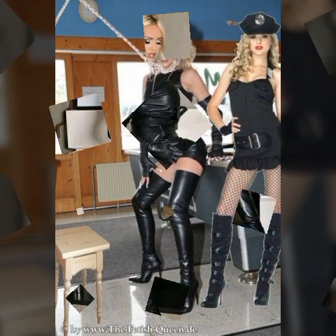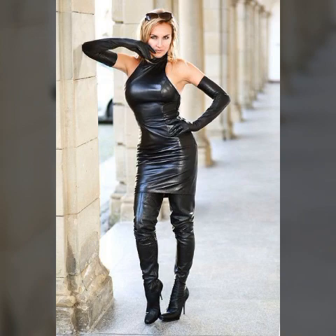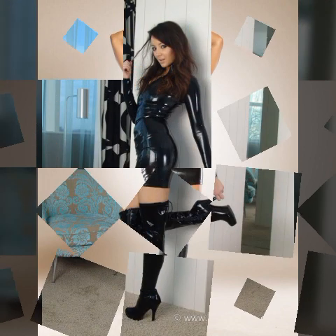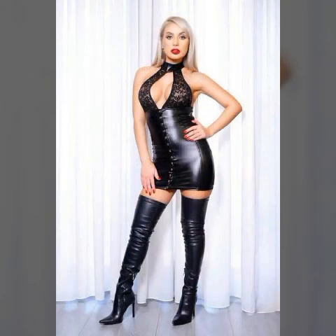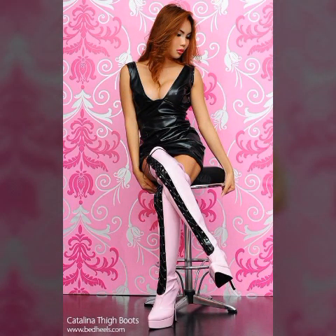Dearest viewers, if you are new to my channel, please visit it — you can get great designs and great ideas there. You can see latex dresses, long dresses, bodycon dresses, fitted dresses, knee-length dresses, skirts, mini skirts, jumpsuits, catsuits, bodysuits, biker dresses, long gloves, pantyhose, mother of the bride dresses, wedding dresses, party wear, office wear, casual wear, winter and summer collections, long boots, thigh-high boots, spike heel boots, over-knee boots — every type of outfit collection.